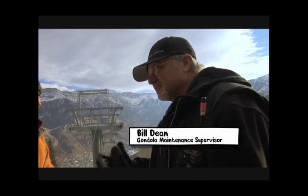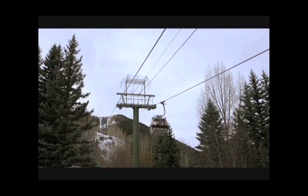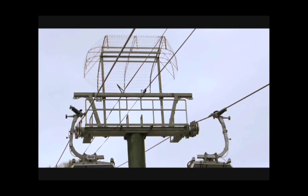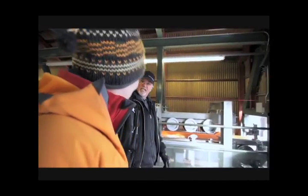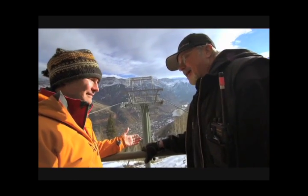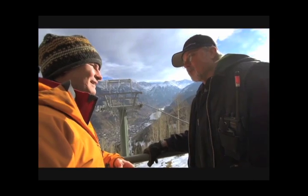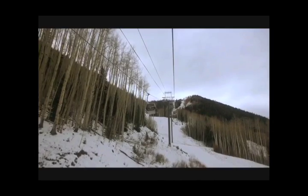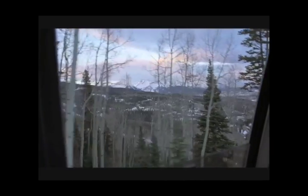A single lightning strike could take out tens of thousands of dollars' worth of our equipment. Bill Dean supervised the installation of a groundbreaking lightning prevention system that has virtually eliminated the threat of strikes. I don't have an actual count of lightning strikes, but I have seen a day where we had 1,200 strikes within one hour. But now, thanks to this new anti-lightning force field, that number is close to zero.